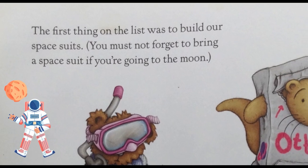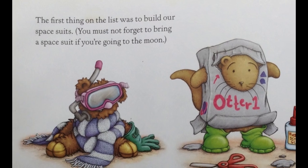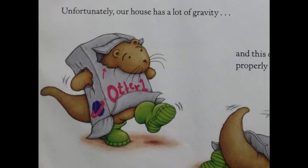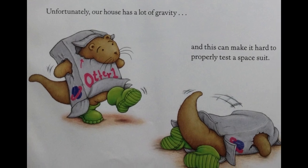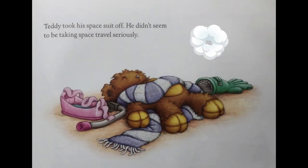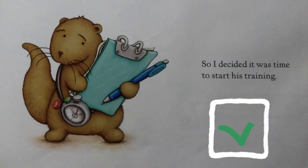The first thing on the list was to build our space suits. You must not forget to bring a space suit if you're going to the moon. Unfortunately, our house has a lot of gravity, and this can make it hard to properly test a space suit. Teddy took his space suit off — he didn't seem to be taking space travel seriously. So I decided it was time to start his training.